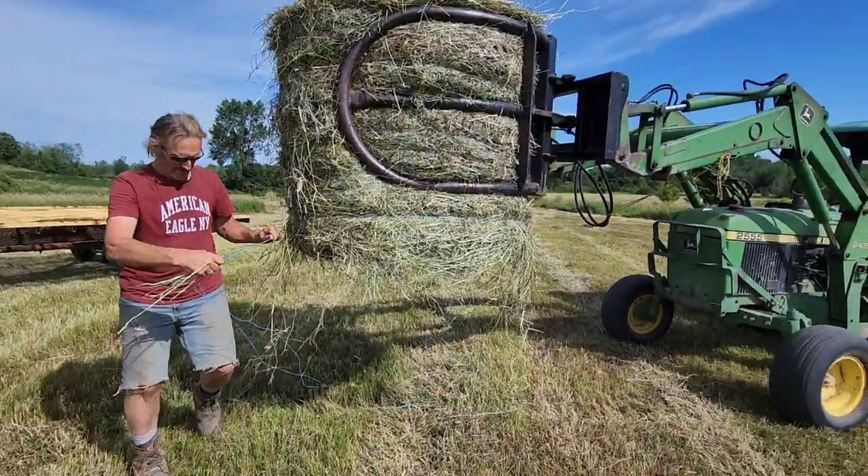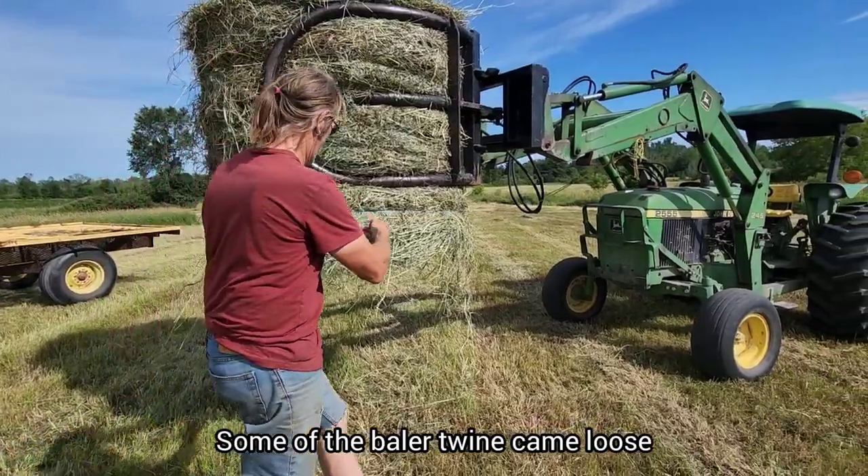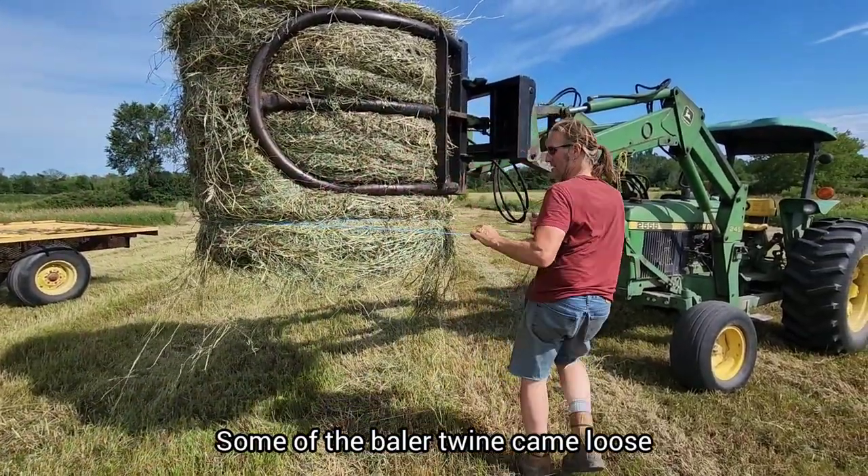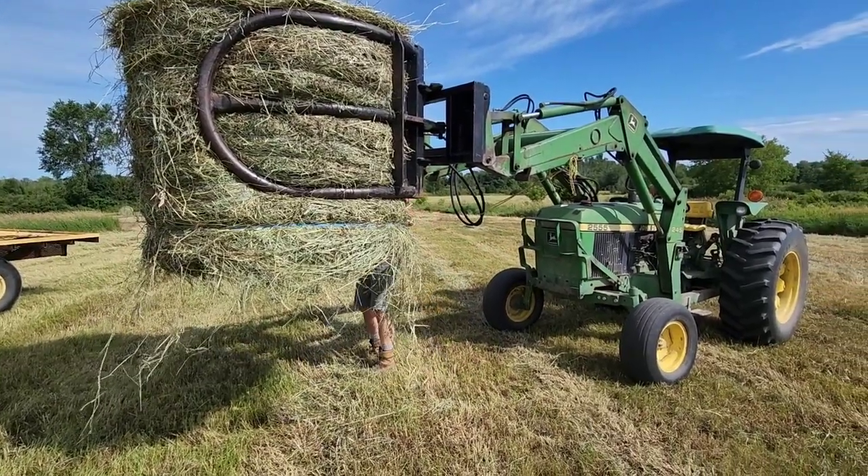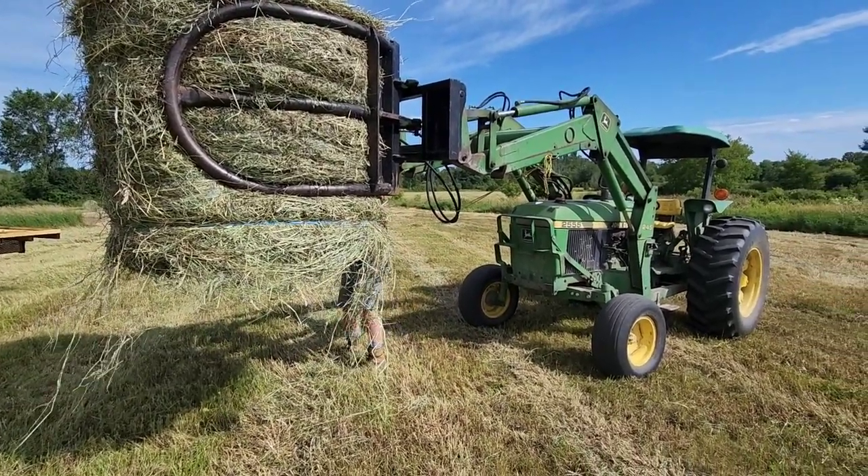His baler twine came loose, so he's going to just wrap it up by hand a little bit. We're having beautiful weather right now.